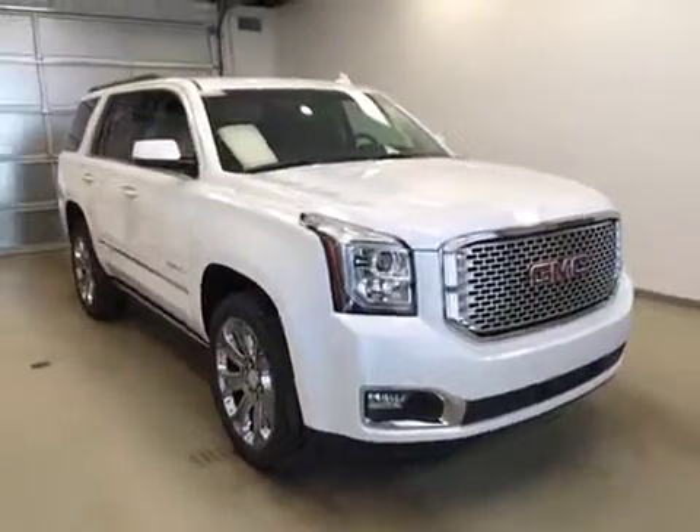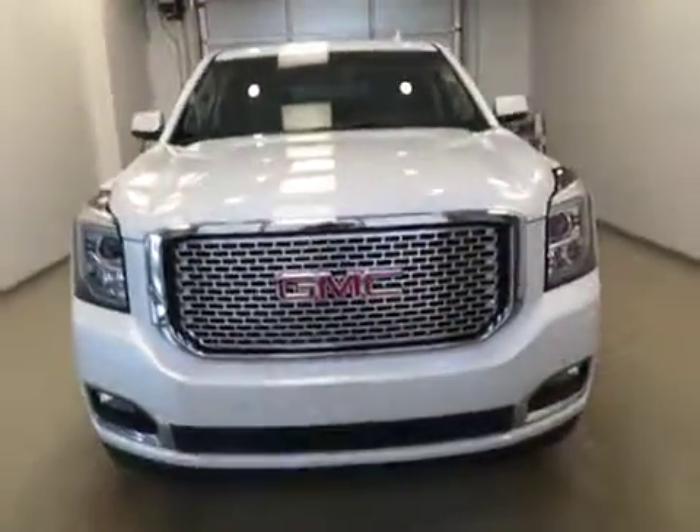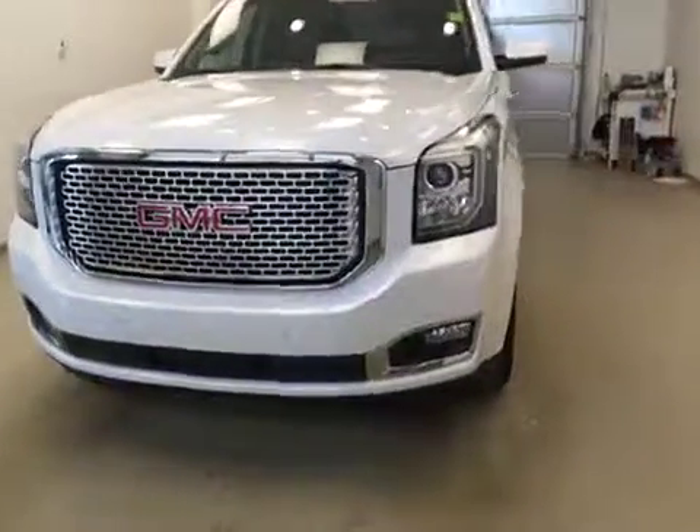Once again, stock number 168811. This is a 2016 GMC Yukon Denali.